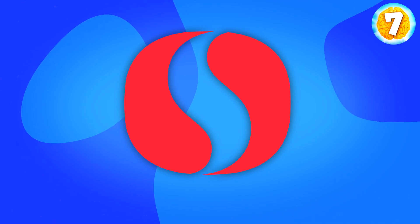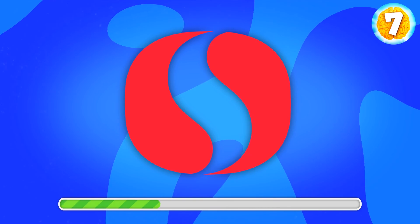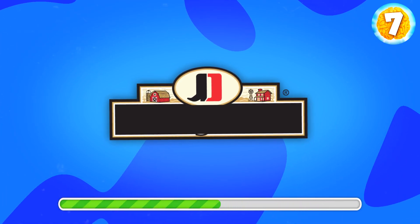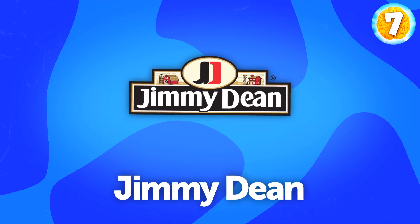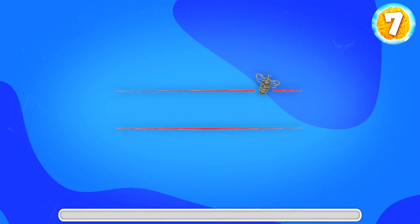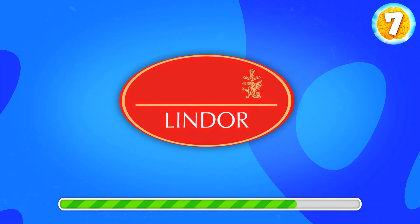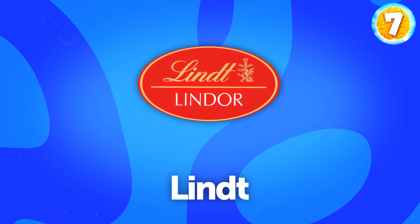Another logo you likely know well. What is this? That's Safeway. Any thoughts on this one? This is Jimmy Dean. This might look hard, but it's a well-known brand — Burt's Bees. Can you drag it out of your memory? Lindt, a chocolate producer.